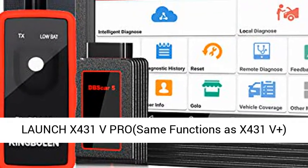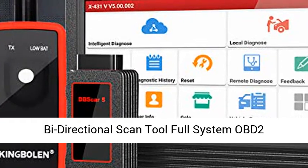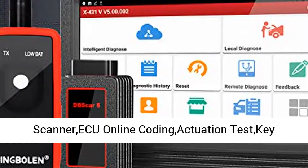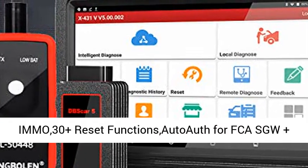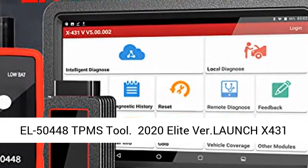Launch X431V PRO has the same functions as X431V Plus. It is a Bi-Directional Scan Tool with Full System OBD2 scanning, ECU Online Coding, Actuation Test, Key Programming, 30+ Reset Functions, and Auto-Auth for FCA/SGW.